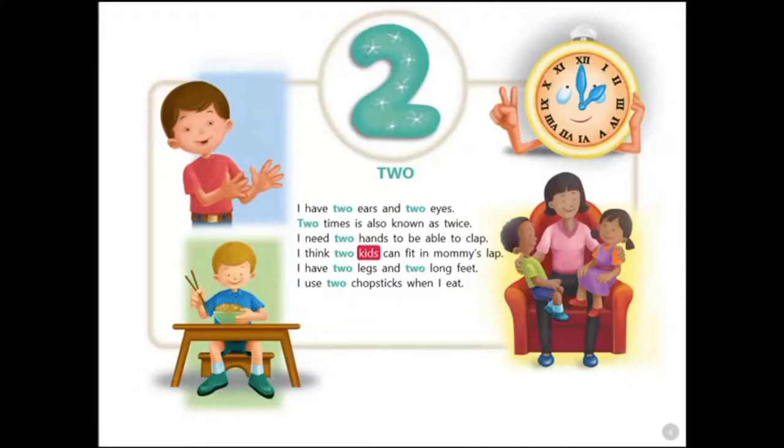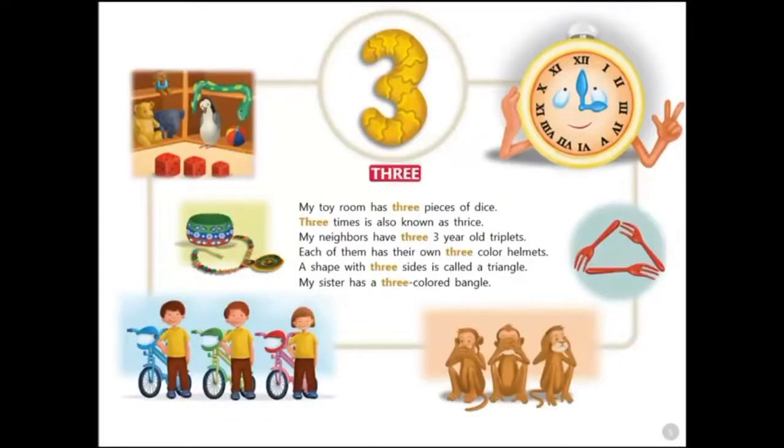I think two kids can fit in mommy's lap. I have two legs and two long feet. I use two chopsticks when I eat. Three.